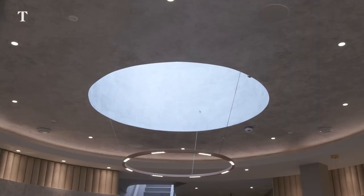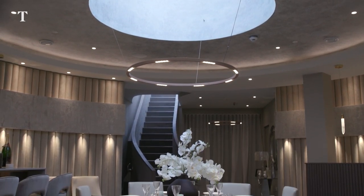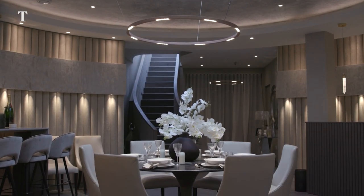People often say to me, look I couldn't possibly live underground. And then you bring them into the property and they have a very different reaction to it.